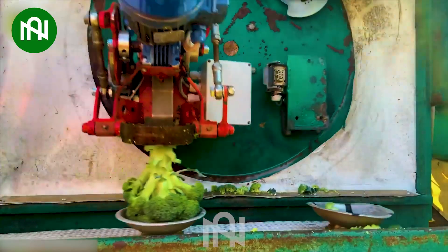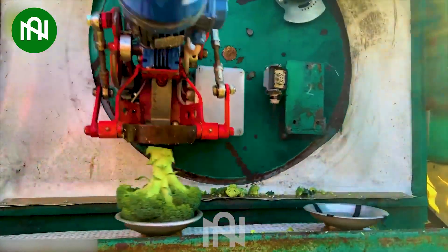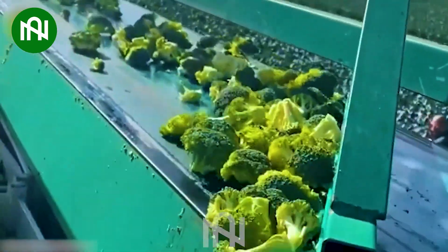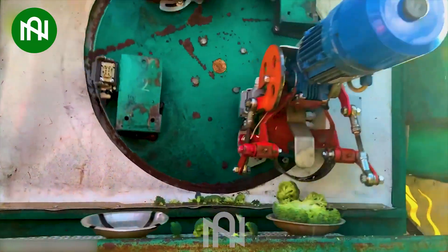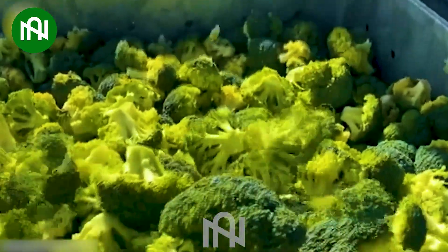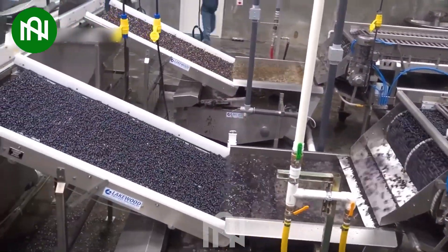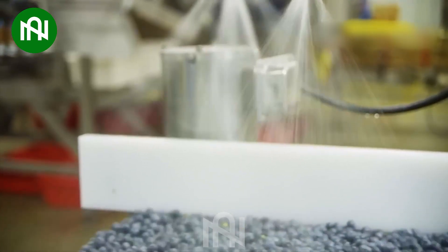With this machine, broccoli is immediately trimmed off its stems after harvest. This blueberry cleaning assembly line ensures fresh and clean berries for your table!